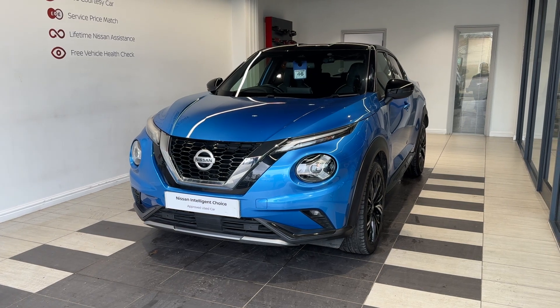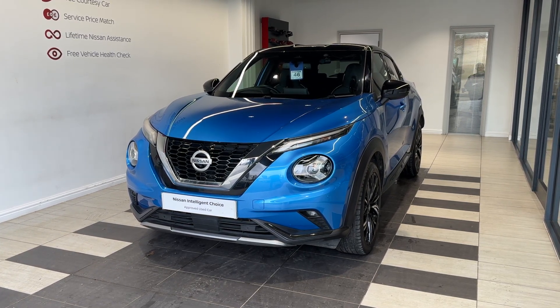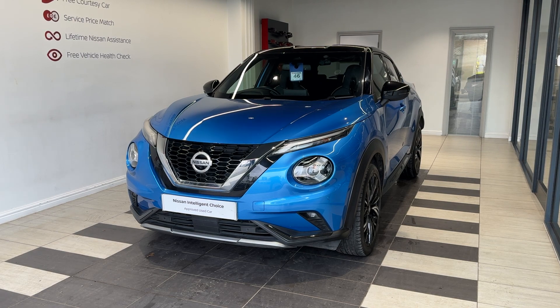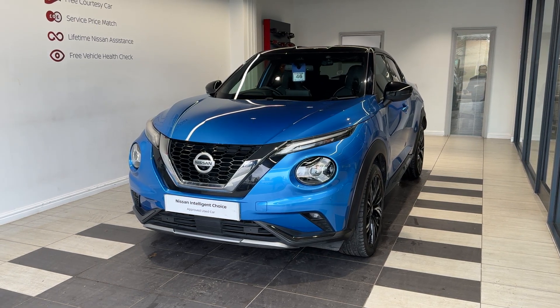This vehicle is a Nissan Intelligent Choice approved used car, which means you get a minimum of 12 months manufacturer approved warranty, 12V RRC breakdown cover, a multiple inspection by Nissan trained technicians and a full history check. We can also offer a full range of finance packages to meet your requirements.